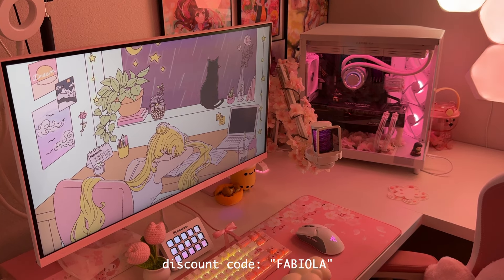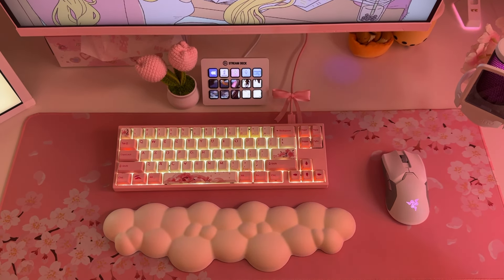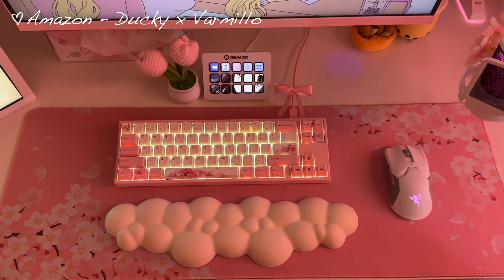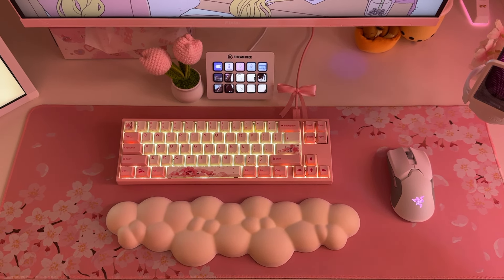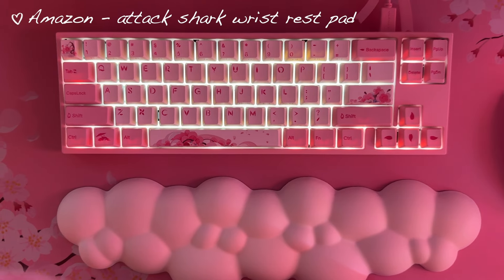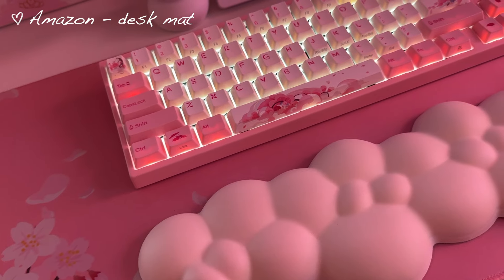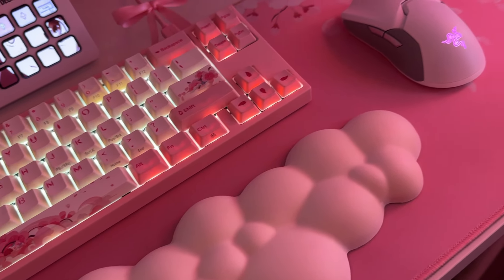One of my favorite devices is my keyboard. It's the Ducky x Varmilo collaboration and I'm obsessed with it. It's cherry blossom themed and it's the most beautiful keyboard I've ever seen. I also added a cloudless wrist pad from Amazon, and the desk mat is also from Amazon — it matches the pink vibe I'm going for perfectly.